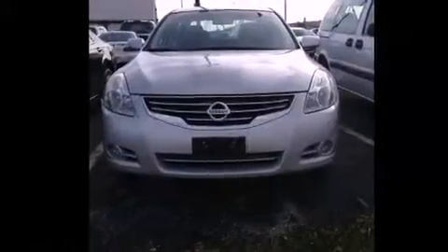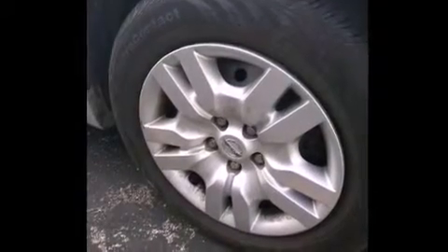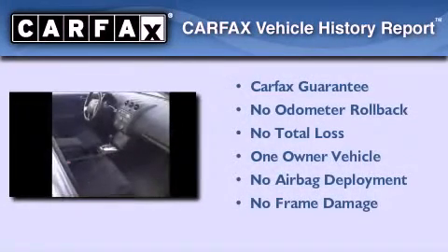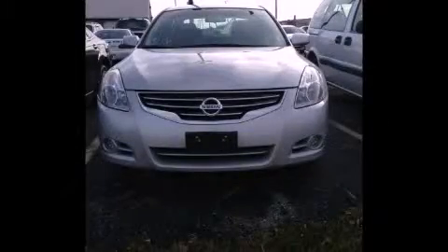With an EPA estimated rating of 32 miles per gallon on the highway, it's easy to see how you can save. This Nissan has had only one owner, and it qualifies for the Carfax buyback guarantee. We invite you to contact us today to learn more about this vehicle.